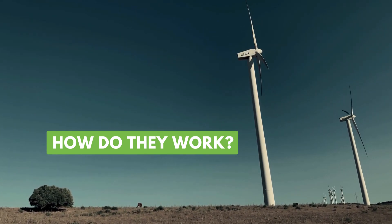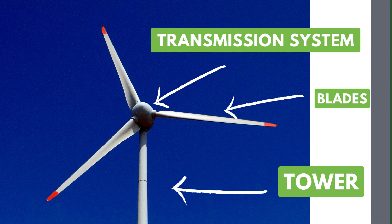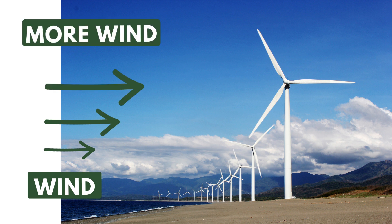Wind turbines are composed mainly of three essential parts: the tower, the blades, and the power transmission system. Let's start with the tower. This solid, tall structure supports the wind turbine and allows the blades to reach sufficient heights to capture the wind efficiently. Towers can be of various heights, depending on the type of terrain and environmental conditions.